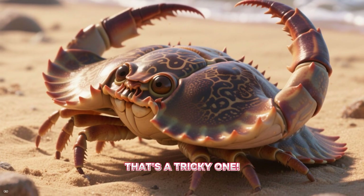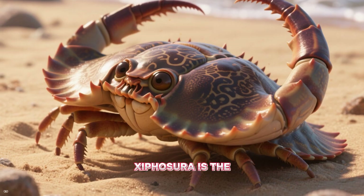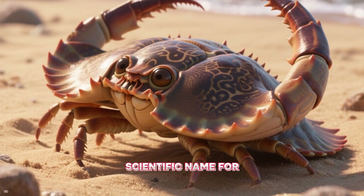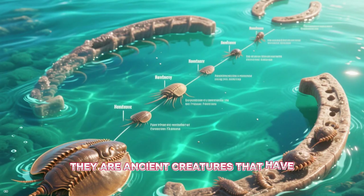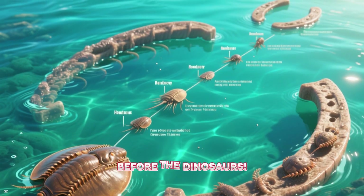X is for Xiphosura — that's a tricky one! Xiphosura is the scientific name for the horseshoe crab. They are ancient creatures that have been around since before the dinosaurs.